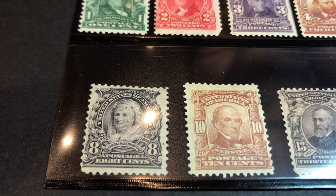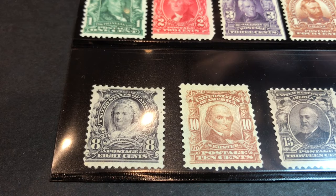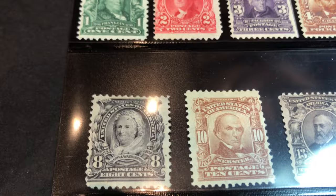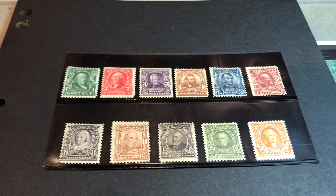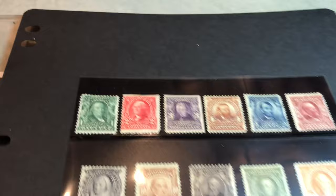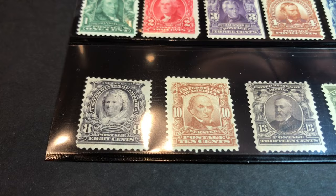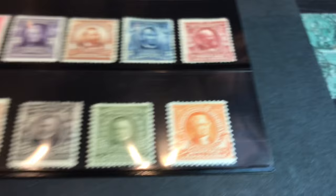That's the eight-cent denomination, which you can see has Martha Washington as the portrait figure on the stamp — what we call a short set of the Second Bureaus, a complete set up to the 50-cent denomination. It took a long time to get a stamp with a woman as the honoree. This happens to be one of the prettiest sets of stamps from early American philately — it's colorful, has great detail and engraving, and the portraits are first class. You've got Franklin, Washington, Jackson, Grant, Lincoln, Garfield on the top row, and Martha Washington, Daniel Webster, Benjamin Harrison, Henry Clay, and Thomas Jefferson.